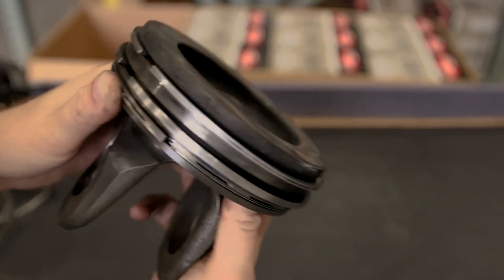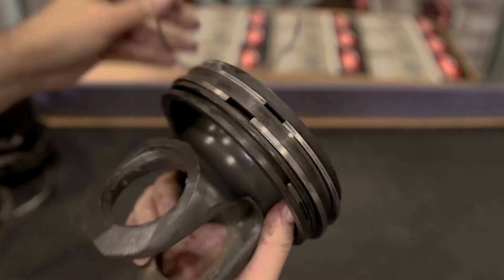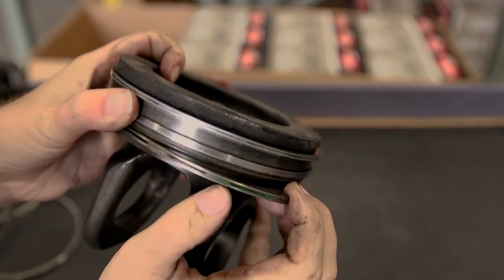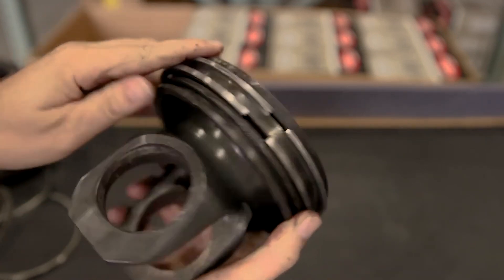You may see rings that are broken, which is easy to see. A little bit less easy to determine is if a ring has just worn out and come to the end of its useful life.